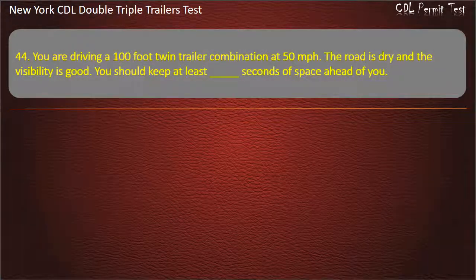Question 44: You are driving a 100-foot twin-trailer combination at 50 miles per hour. The road is dry and the visibility is good. You should keep at least how many seconds of space ahead of you? Options: 11, 9, 10. Answer: 11.